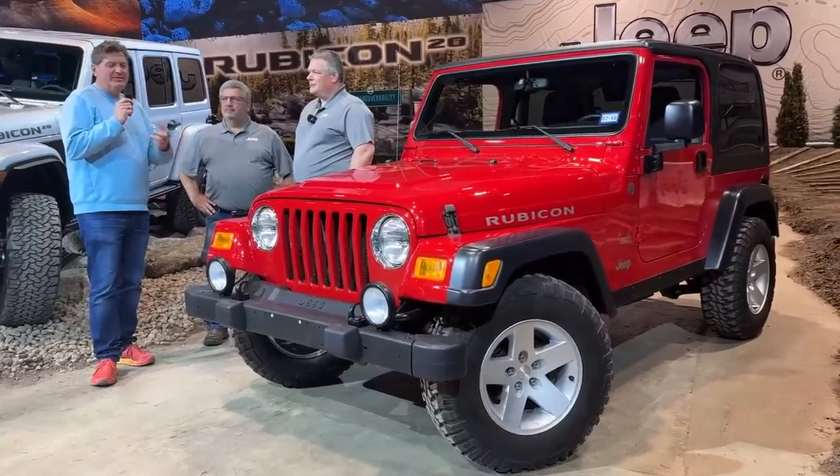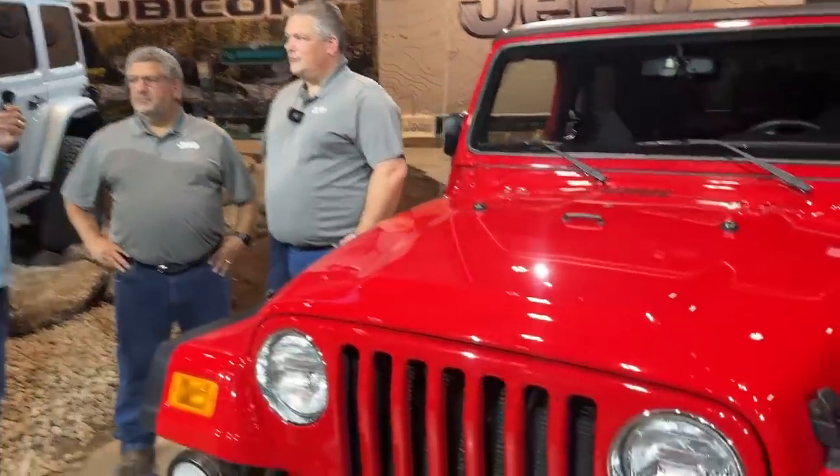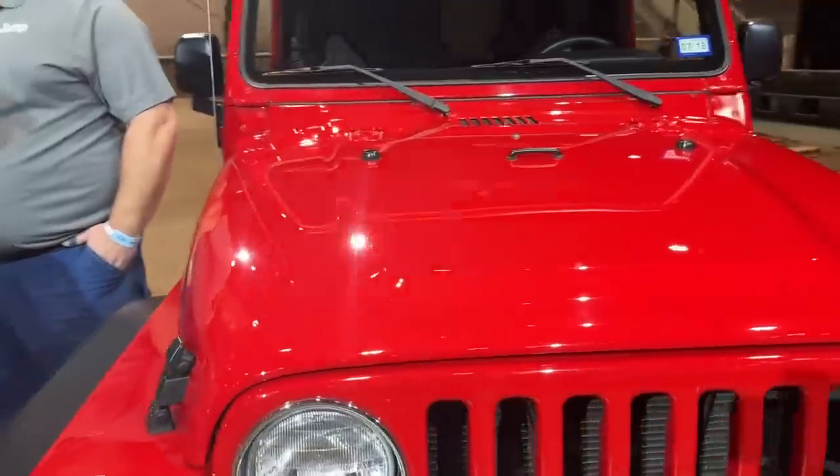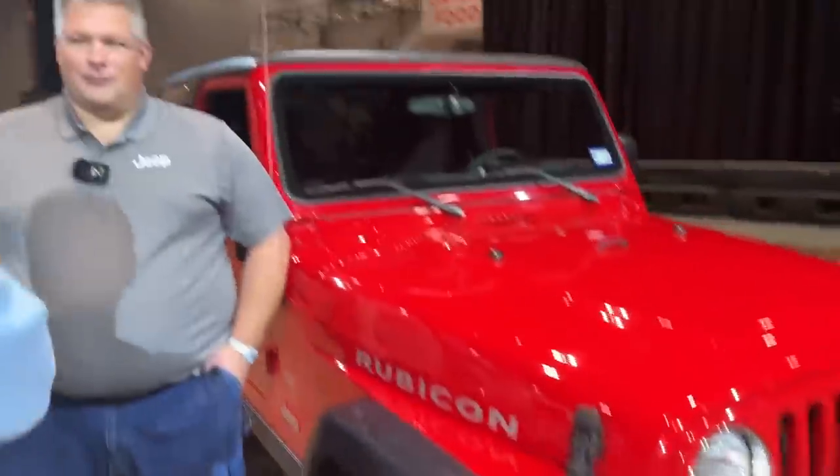Hey guys, if you love Jeeps and you love the Rubicon, I want to introduce you to Jim and Dave, who are actually the two engineers behind the original Jeep Rubicon 20 years ago. You guys came up with the Rubicon and did it behind the scenes kind of as a skunkworks project. So let me introduce you to Jim and Dave — I got it backwards of course. 50/50 chance. All right, so Jim, why don't we start with you.